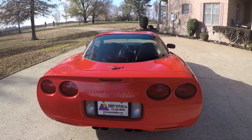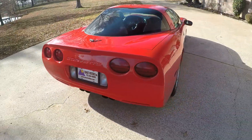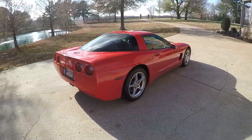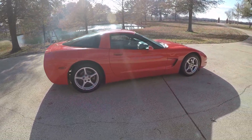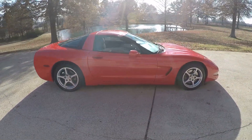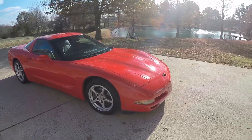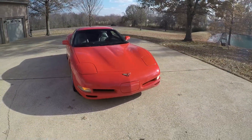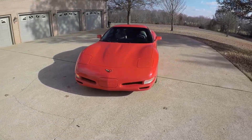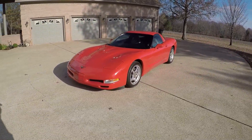To see if this Corvette is still for sale, go to my website sunsetmotors.com — if it's on the website it's for sale, if not it's gone and you're too late. Worldwide shipping is also available; to get a shipping quote or if you have any questions, you can call or text anytime at 731-686-8800, or email frank@sunsetmotors.com. Thank you for watching and come see us.